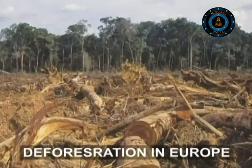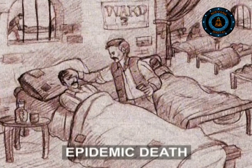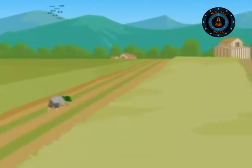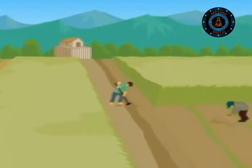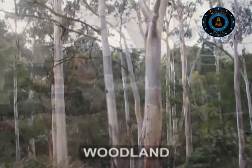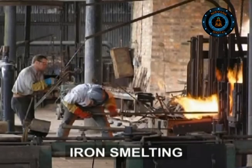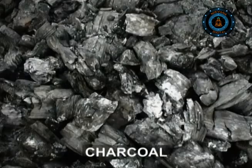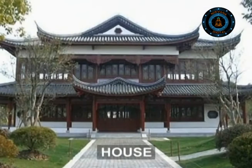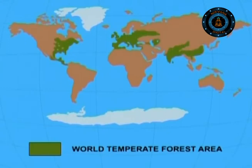In Europe, people cleared vast areas of forests for farms, but they stopped suddenly due to the spread of an epidemic called the Black Death, which wiped out one third of the European population. By the time the population recovered, farming had become more efficient and there was enough farmland to feed everyone. New industries like construction, shipbuilding and iron smelting were introduced. But as technology moved on, coal replaced charcoal as the main fuel and hardwoods were no longer used for shipbuilding and houses. Only about 10% of the original temperate forests survived.